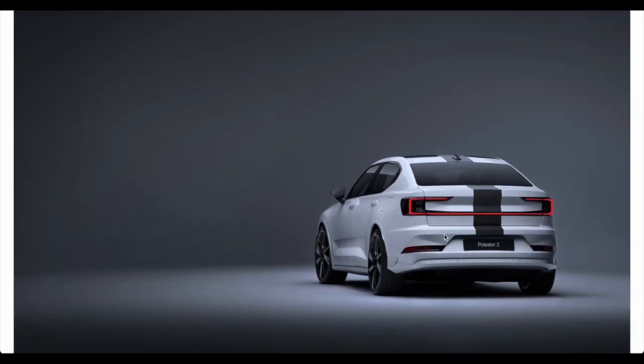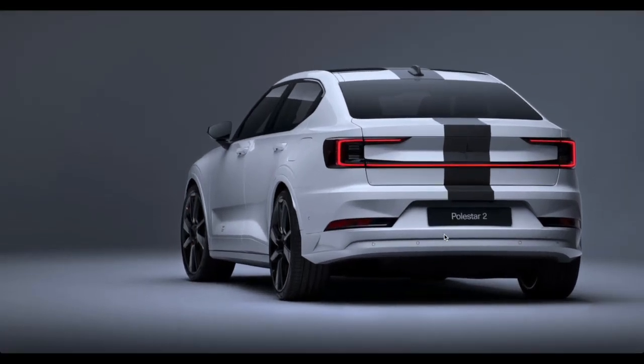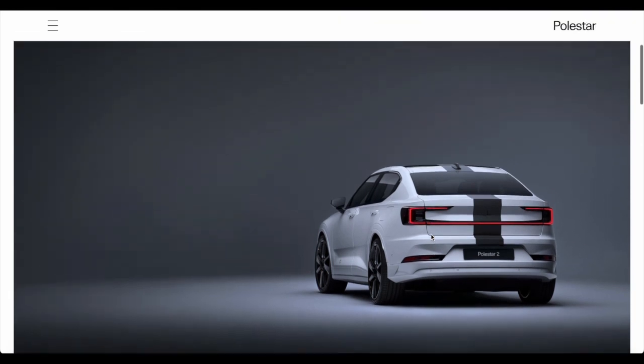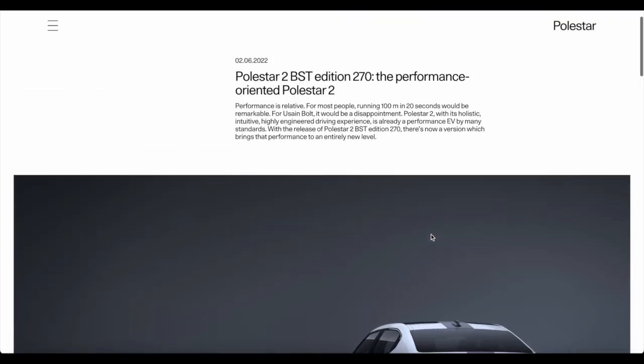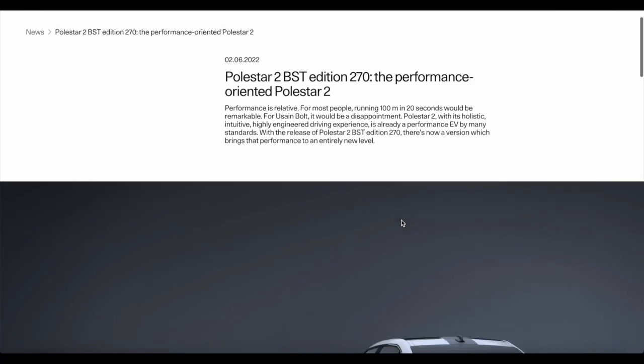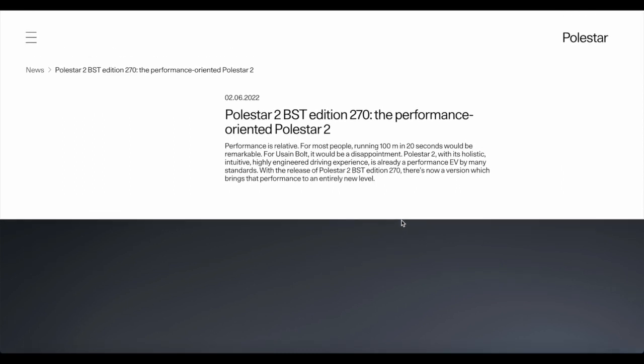The Polestar 2 is in full production and intends to compete with the likes of the Tesla Model 3, and it's doing a good job — they've delivered over 13,000 vehicles in Q1 of this year alone. This BST edition is an intention to show what technology the Polestar 2 is capable of: using the same chassis and architecture to build a faster, better car over time, eventually capable of outperforming almost any gasoline sedan in its class.